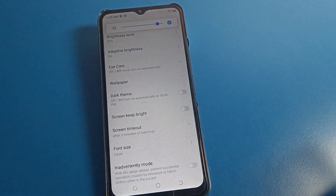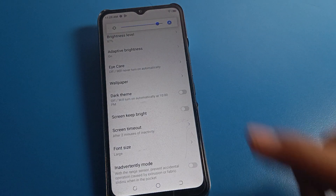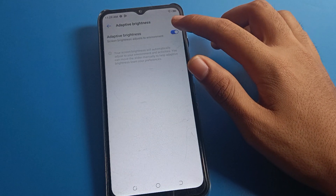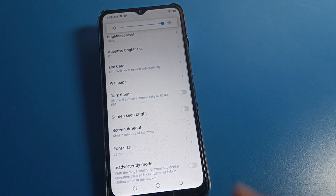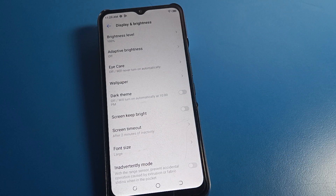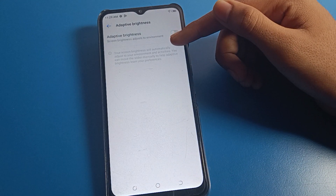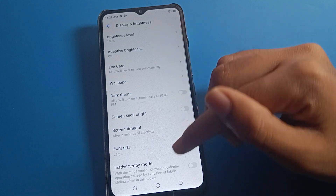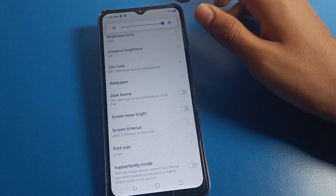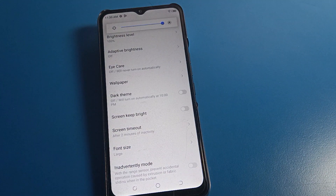When you go outside or come inside, your Tecno phone brightness increases and decreases automatically because of adaptive brightness. You will have to only disable adaptive brightness. After turning it off, you can increase brightness and it will not decrease. You can set your brightness level according to yourself.